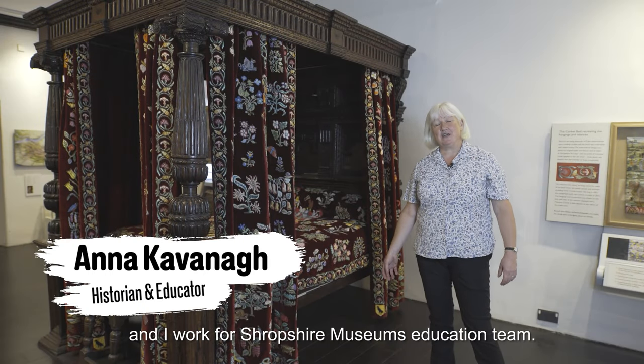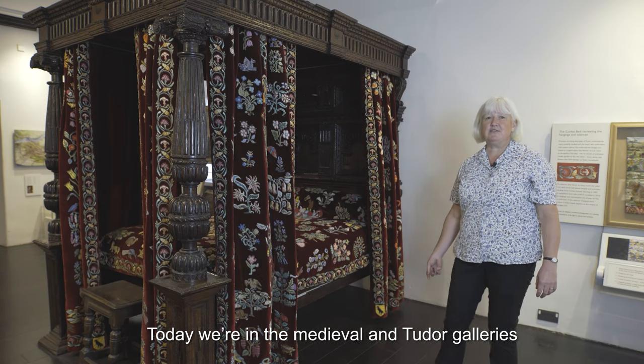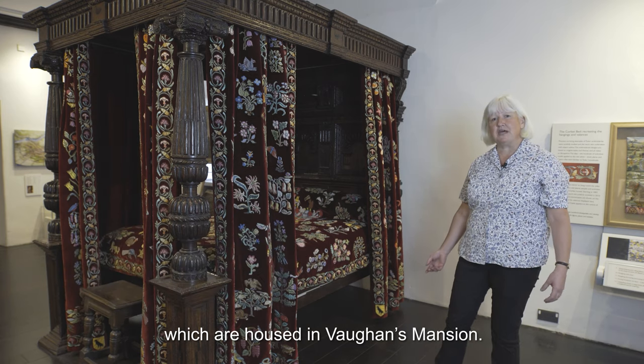Hello there, my name's Anna and I work for Shropshire Museum's Education Team. Today we're in the Medieval and Tudor Gallery which is housed in Vaughan's Mansion.